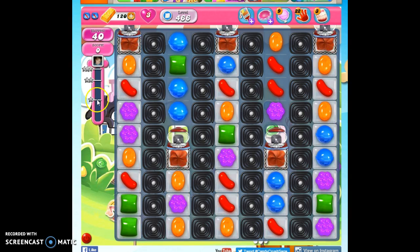We have 40 moves to reach 60,000 points and to clear out all of this double thick jelly, including the stuff under this frosting and this frosting. So we have to remove that frosting.